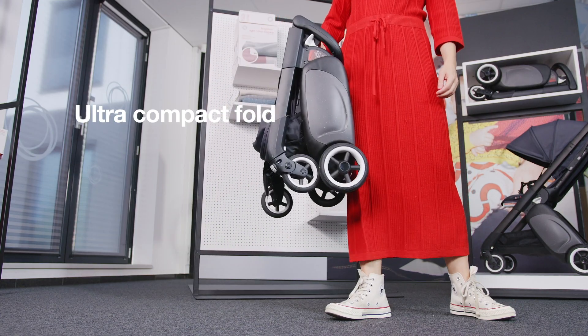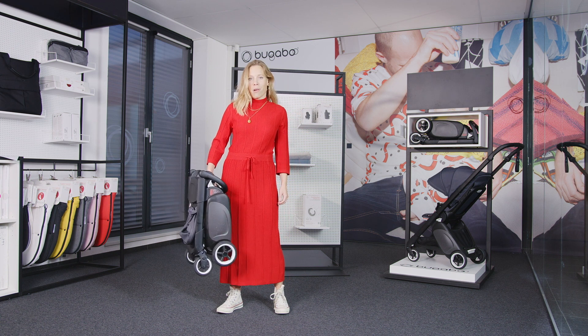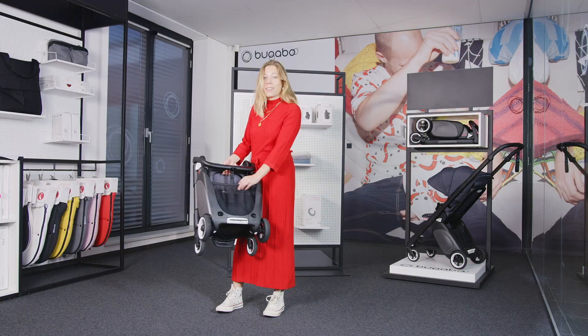Thanks to the ultra compact fold, it fits easily into the trunk of your car, or you can put it aside in a busy coffee bar. And with the accessible rear luggage basket, you can keep your belongings close all the time.